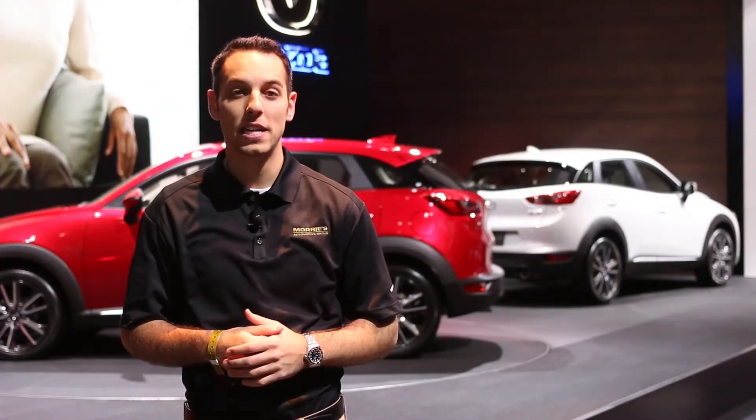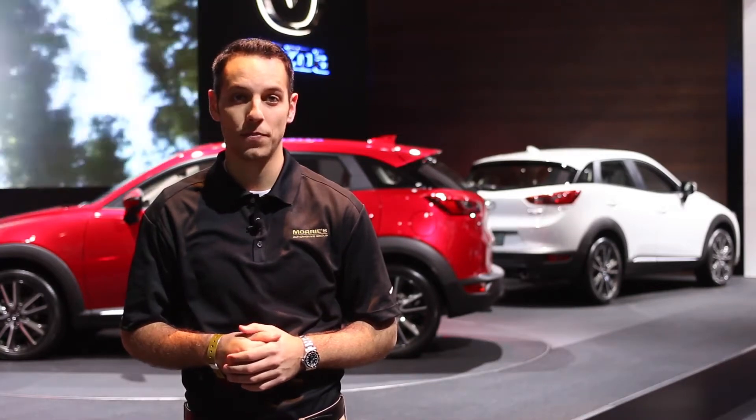The Maury's Automotive Group is out of town today bringing you coverage at the 2015 New York International Auto Show. We're at the Mazda booth checking out the new 2016 Mazda vehicles.